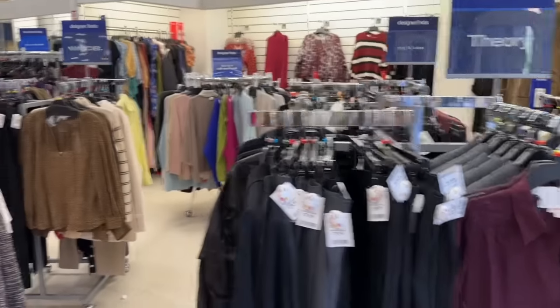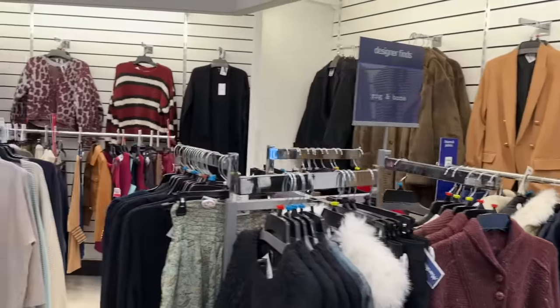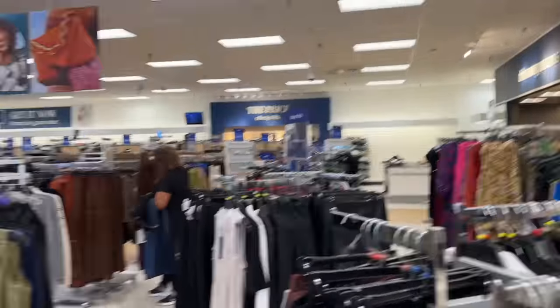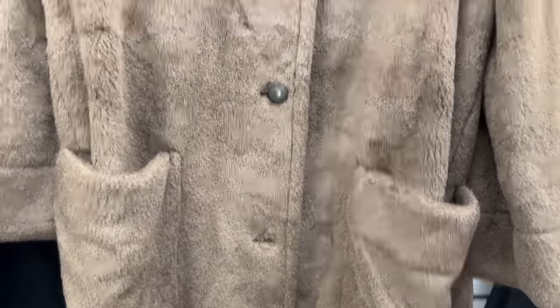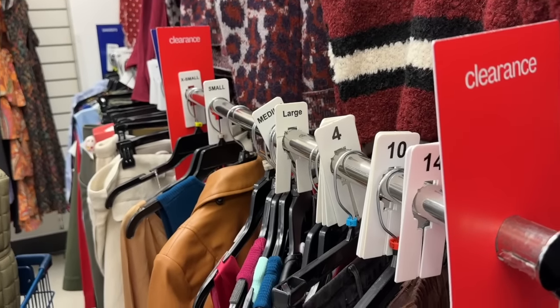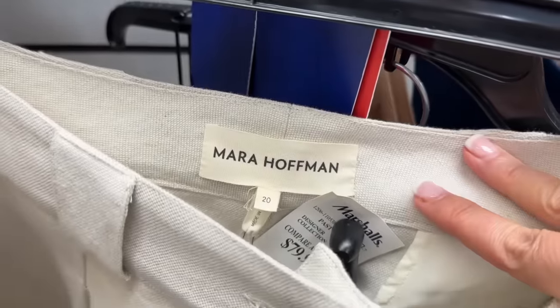The first section of course in the fanciest Marshall's in the country is the runway section — their designer finds. This store doesn't label anything 'runway' but it is all their high-end designer fashion. Today's a little sparse, I'm going to be honest, but we're still going to look around. This fur coat — $199, Vince — is a great idea for anybody, it looks so cozy. The clearance rack is always cozy as well. Love seeing a range of designer in extended sizes.